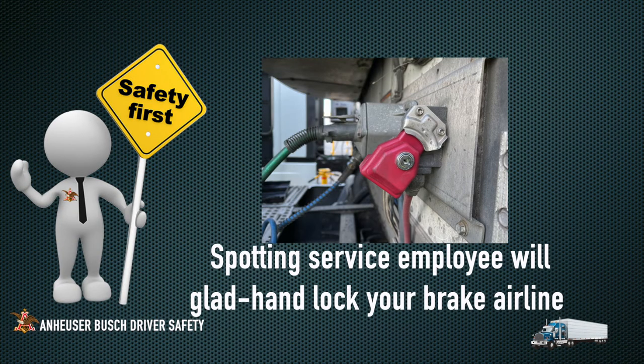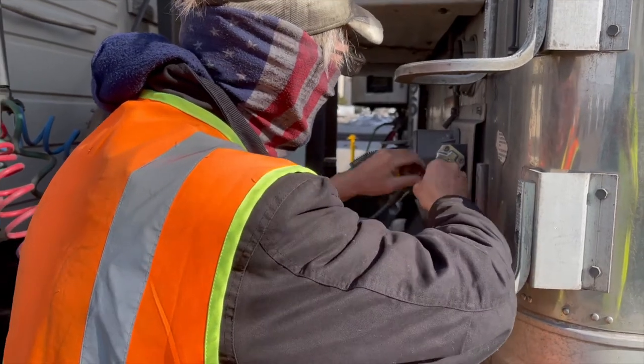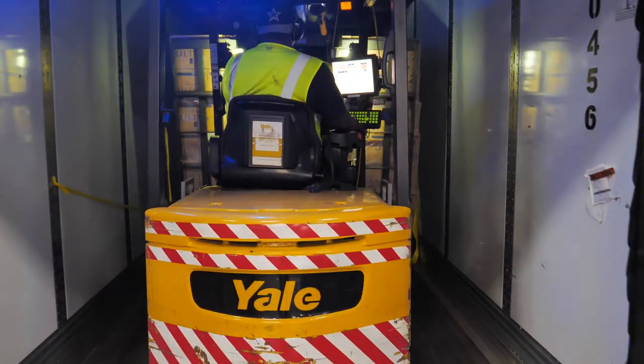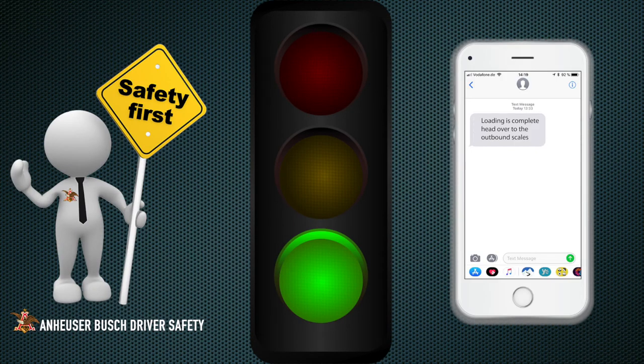As an added safety precaution, a spotter service employee will gladly handlock your brake line. The green light next to your door will turn red when your trailer is locked into place and staged for loading. Once the loading process is complete, a green light and a text alert will be your notification to remove your wheel chock.